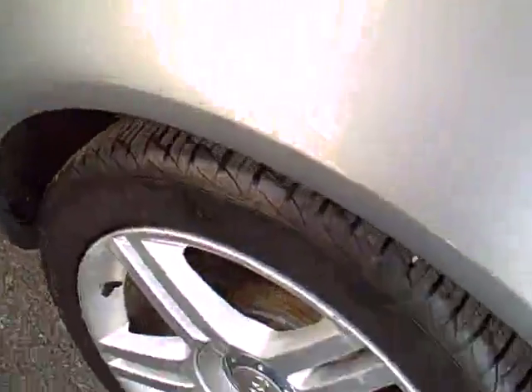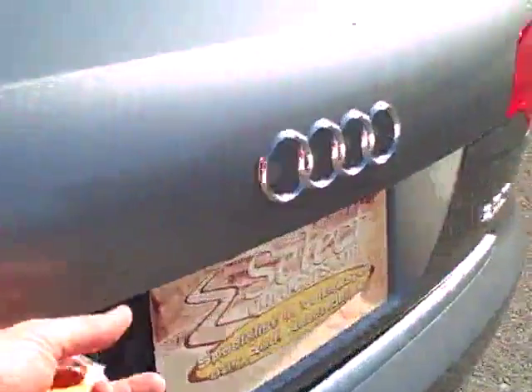Coming around towards the passenger rear. Look at the carpets, look at the seats — it's almost as if it's never been used, it's so clean. Coming to the rear, opening the trunk. Enormous trunk, and again, exceptionally clean.